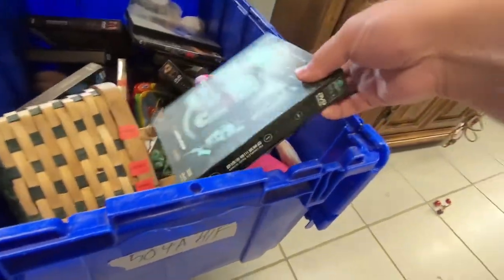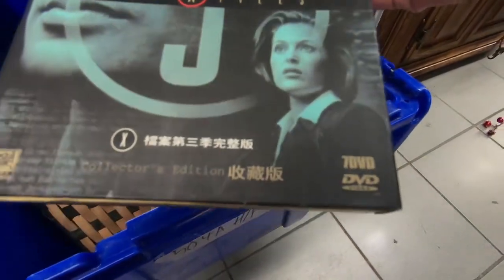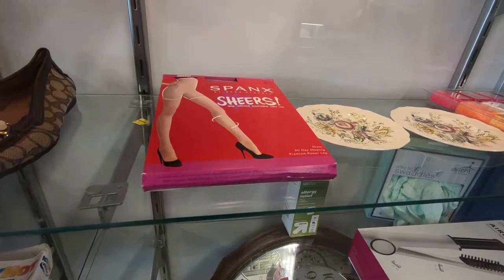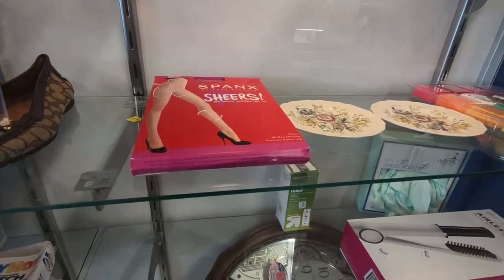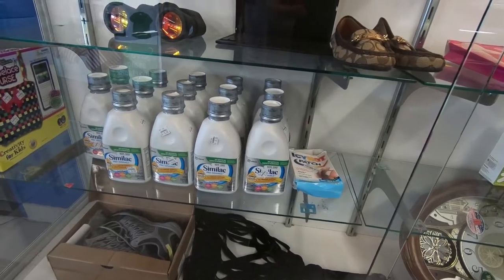A season 1 DVD collection of the X-Files — in Chinese. Need some leggings? Come and get them where things are sold old and used. How does Goodwill get so many Similac donated to them?